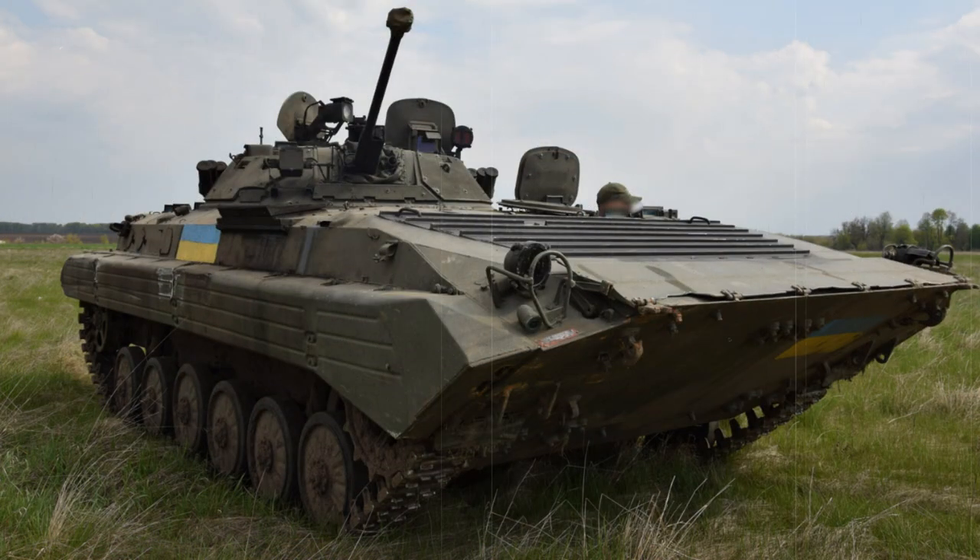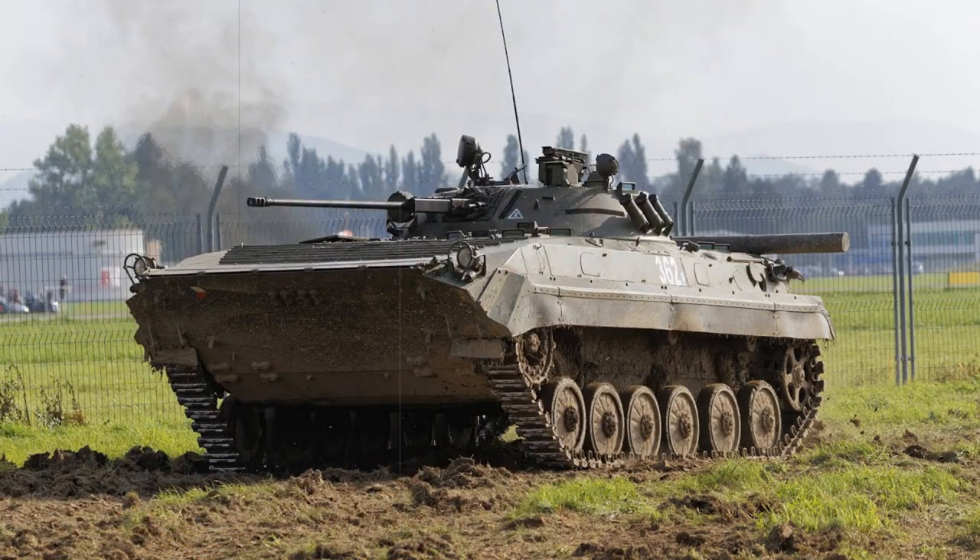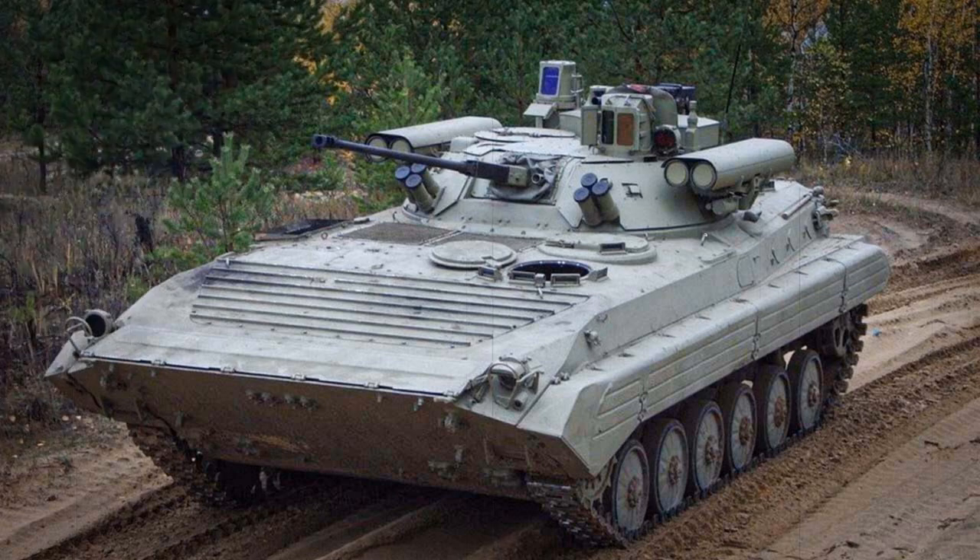The BMP-2's hull sat upon a suspended chassis incorporating six double-tired, rubber-lined road wheels per track side. The drive sprocket was at the front of the hull with the track idler at the rear and three track return rollers guiding the upper track section. The upper track regions were also protected by minor armor skirts. The powerplant consisted of a UTD series six-cylinder supercharged diesel engine outputting 300 horsepower, allowing for maximum road speeds of 40 miles per hour and an operational road range of 380 miles.